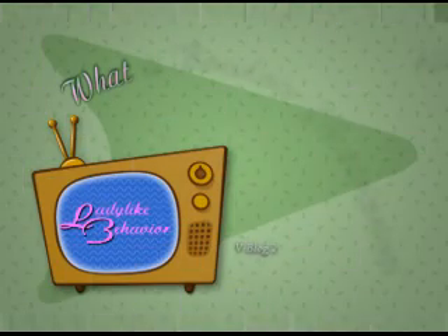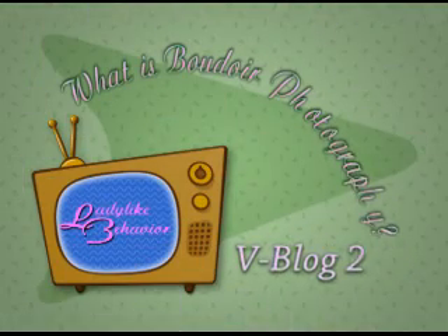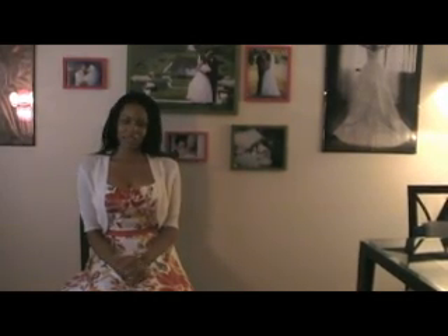Come on over, come on over baby. Bonjour ladies, it's Kimberly again with Ladylike Behavior and we're on our second video blog.